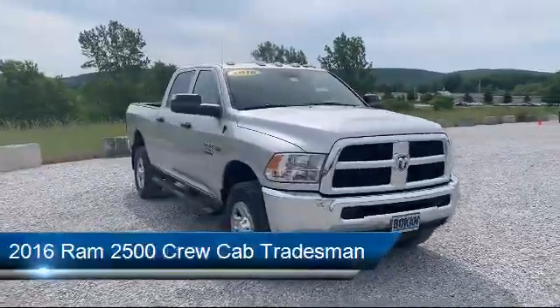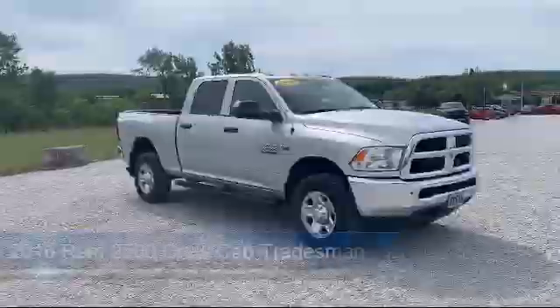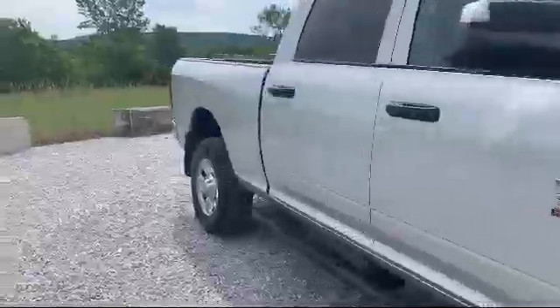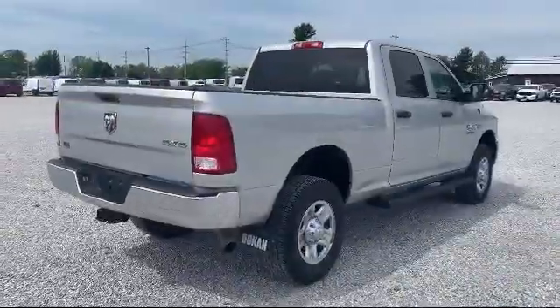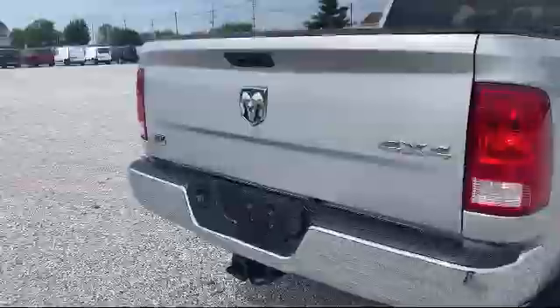and comes equipped with Transfer Case Skid Plate Shield, Electronic Stability Control, Keyless Entry, Sirius XM Satellite Radio, Tire Pressure Monitoring System, Air Conditioning, 18-inch steel chrome clad wheels, media hub, traction control, trailer brake control, and has less than 60,000 miles on the odometer.